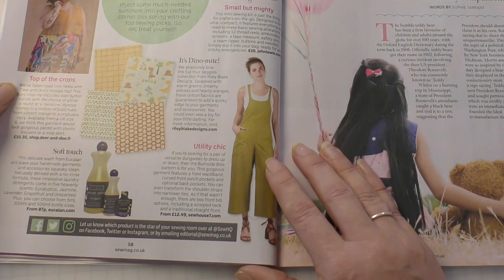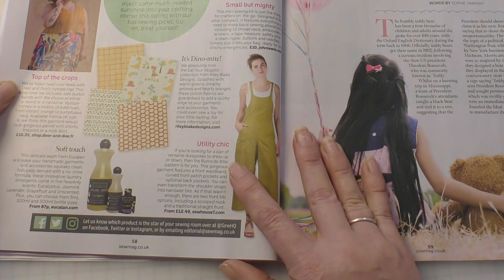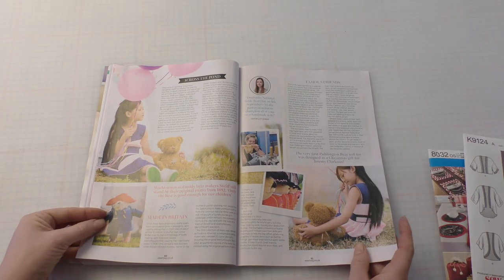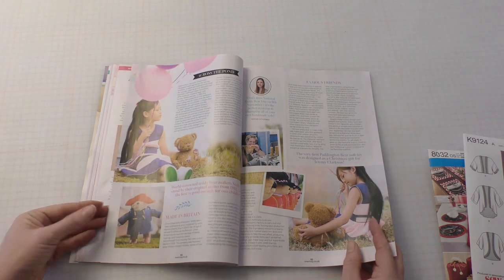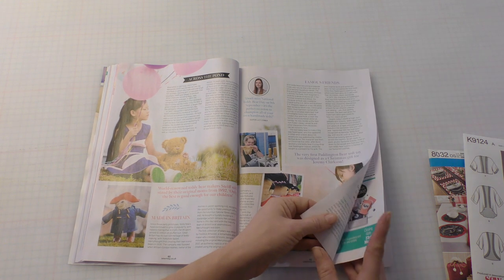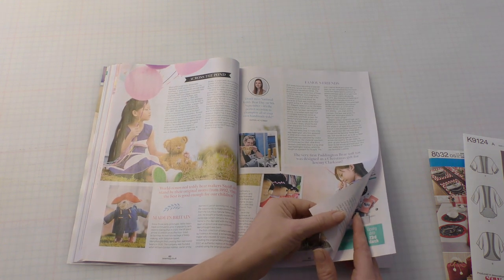I love these dungies! Pattern by Burnside Bibs — I'll have to check that out. There's a story all about how teddy bears first came about. My mum collected teddy bears when I was a child — well, I think she probably collected them from before I was a child, but you know what I mean.